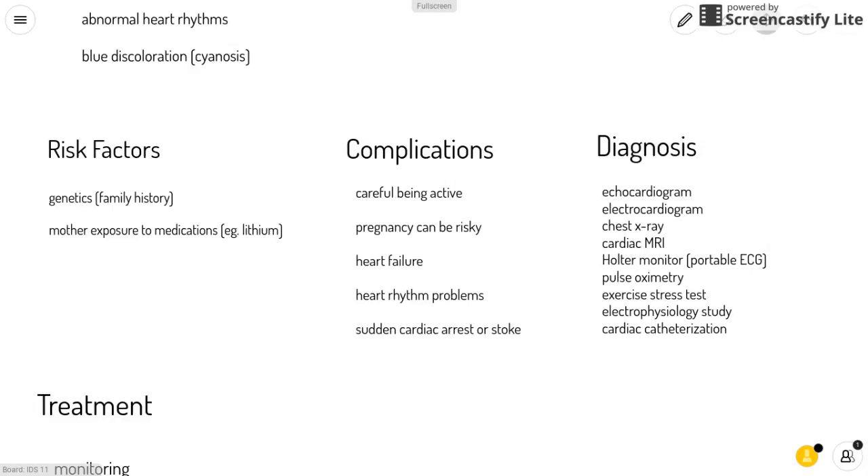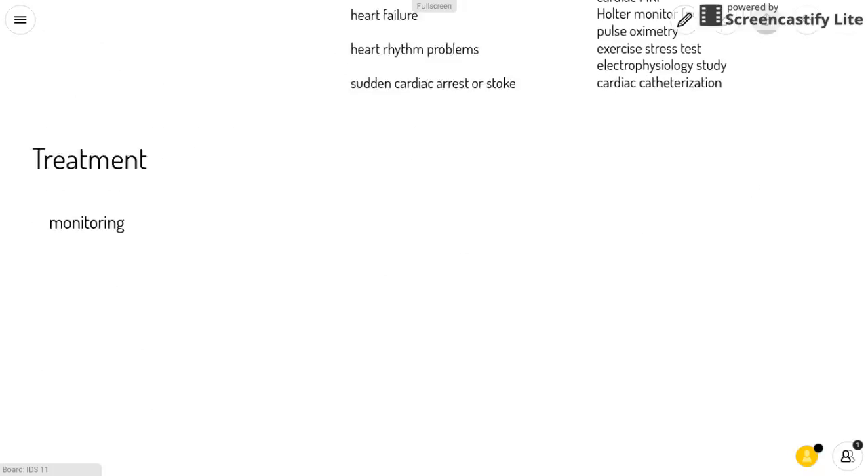Diagnosis for this defect includes the use of an echocardiogram, electrocardiogram, chest x-ray, cardiac MRI, a Holter monitor which is a portable electrocardiogram, pulse oximetry, exercise stress test, electrophysiology study, and cardiac catheterization.